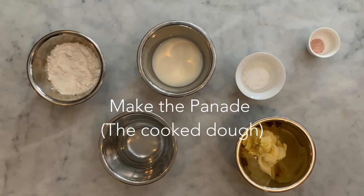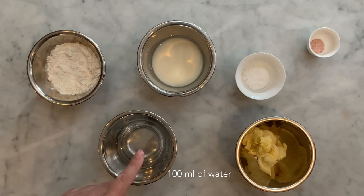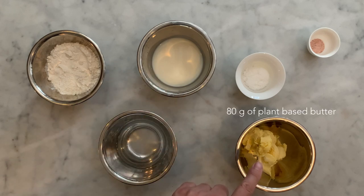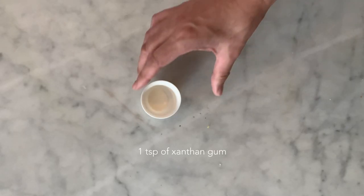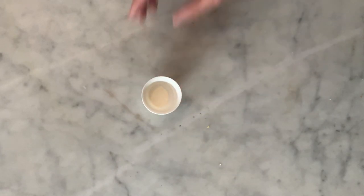To make the panade you will need: 100 grams of flour, 100 milliliters of water, 100 milliliters of plant-based milk of your choice, 80 grams of plant-based butter or margarine, 1 tablespoon of caster sugar, half a teaspoon of salt, and 1 teaspoon of xanthan gum. This is optional but it will really improve the texture of your chouquette.